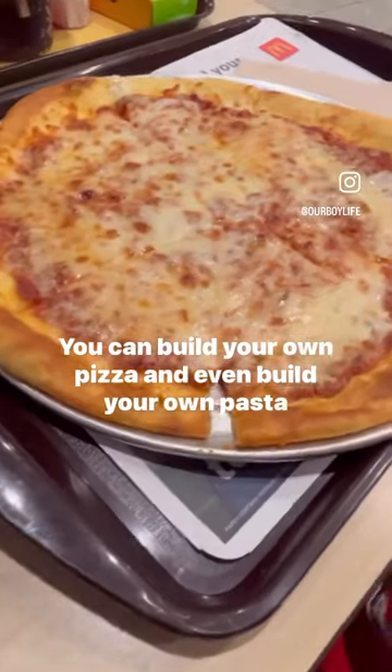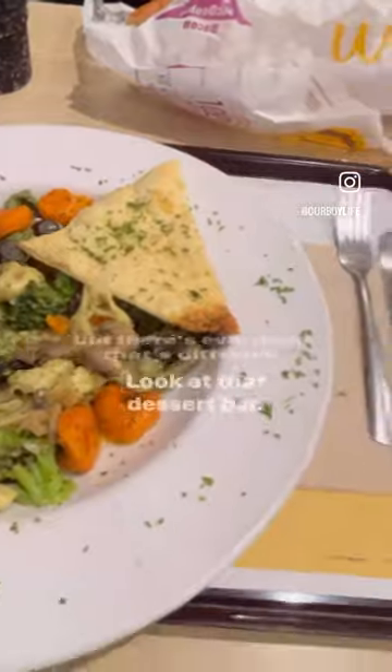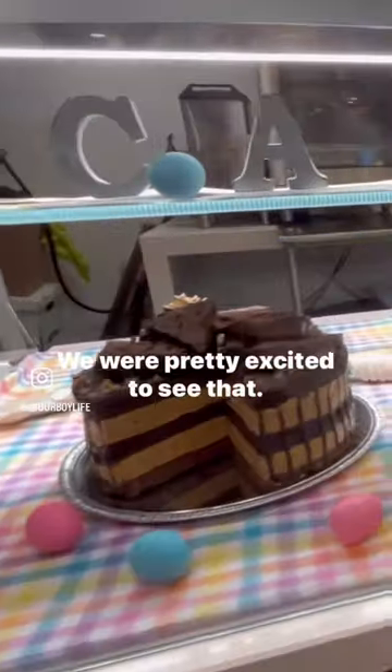You can build your own pizza and even build your own pasta, but there's even more that's different. Look at that dessert bar — we were pretty excited to see that.